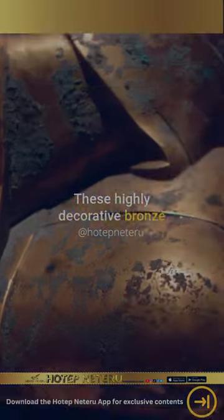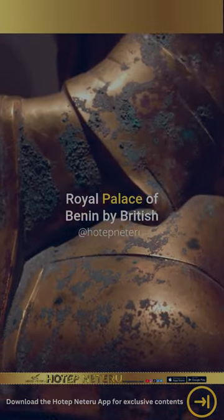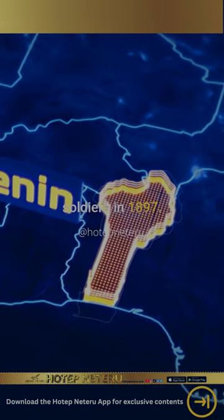These highly decorative bronze plaques were also taken from the Royal Palace of Benin by British soldiers in 1897.